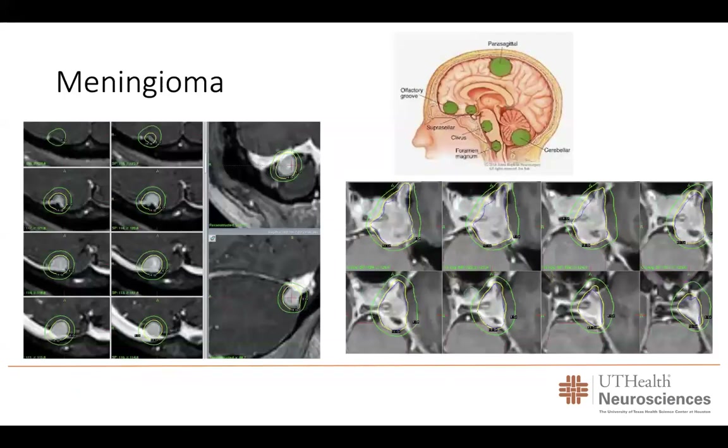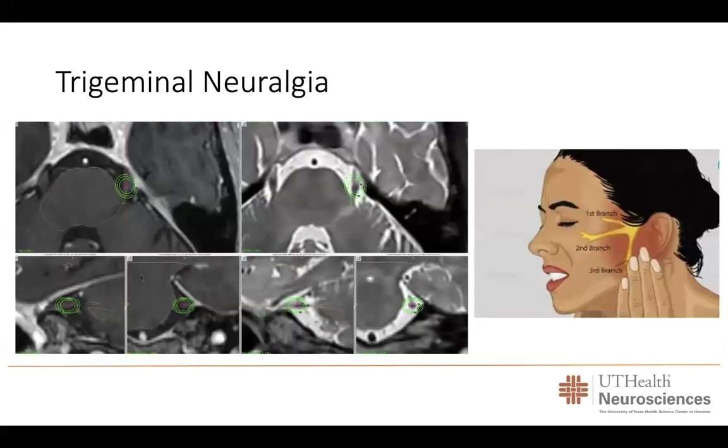Meningiomas are one of the most common tumors of the brain. These are benign tumors, but unfortunately they can grow and cause symptoms. In some areas they can present close to the optic nerves, the brainstem, the cerebellum, or anywhere around the brain. Gamma knife radiosurgery has proven to be an excellent treatment option for patients with small to medium size meningiomas, even in areas where surgery would be very difficult, such as the cavernous sinus. Using gamma knife radiosurgery, in more than 90% of cases we can control the tumor and prevent it from growing.